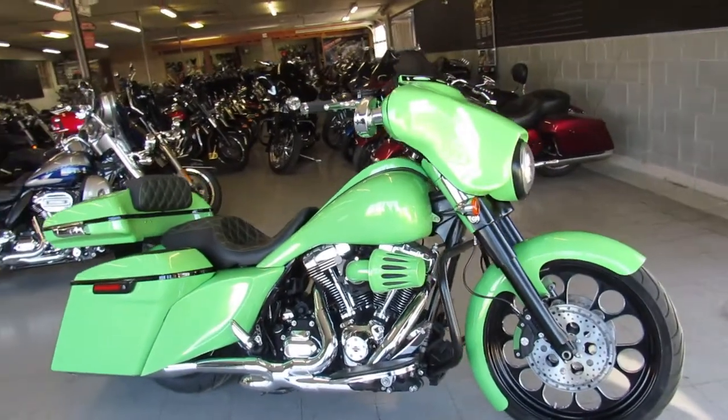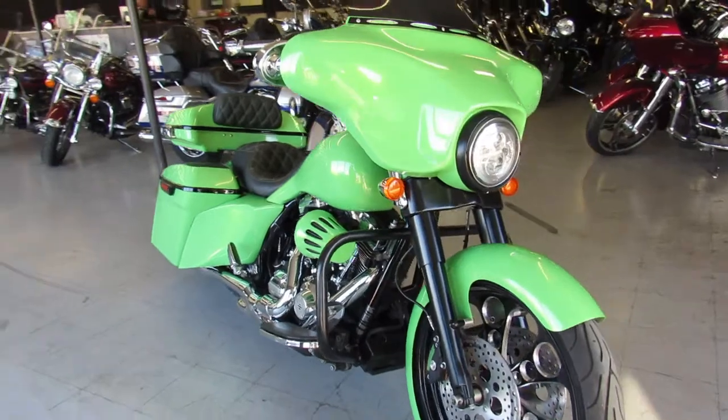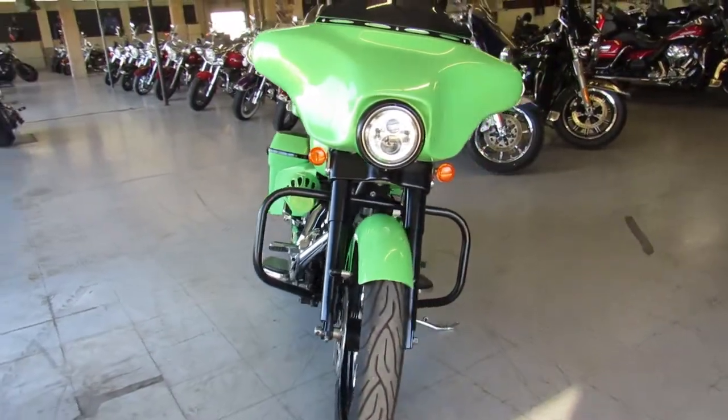Hey guys, ApprovalPowerSports.com here doing a video on a really cool looking bike. This one here is a 2013 Street Glide Big Wheel Bagger for sale.